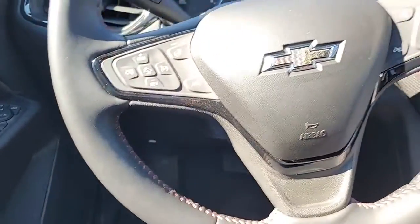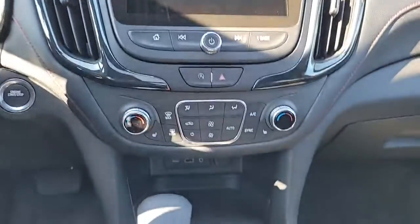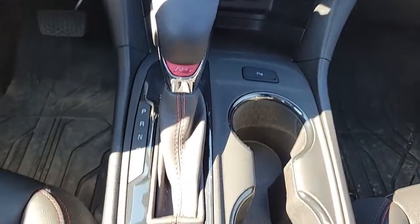We got cruise control, Bluetooth, the analog gauge cluster, the infotainment screen, HVAC controls, factory automatic transmission, cup holders, and a panoramic sunroof. Dig it!